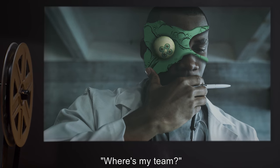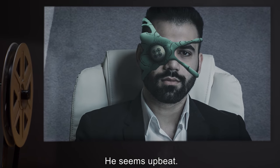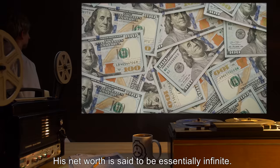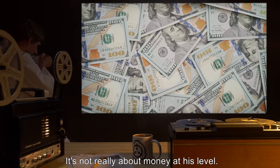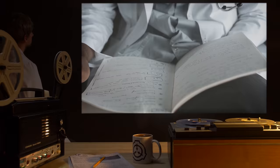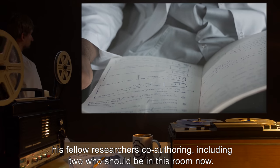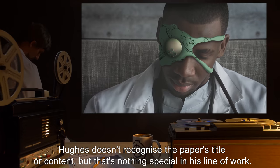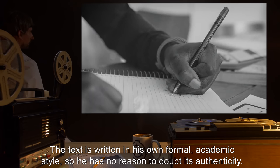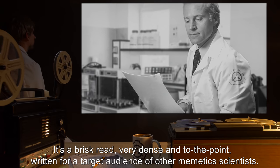"Take as long as you need." "Where's my team?" Hughes asks. "We're three bodies short." "Read the document, Dr. Hughes," O58 says. He seems upbeat — perhaps projecting a facade to help Hughes forget exactly how much authority and power he wields. His net worth is said to be essentially infinite. He and his kind can do anything. Hughes sits and reads. The document is a scientific paper purportedly authored by Hughes himself, with various fellow researchers co-authoring, including two who should be in this room now. Hughes doesn't recognize the paper's title or content, but that's nothing special in his line of work. The text is written in his own formal academic style, so he has no reason to doubt its authenticity. It's a brisk read, very dense and to the point, written for a target audience of other memetic scientists.